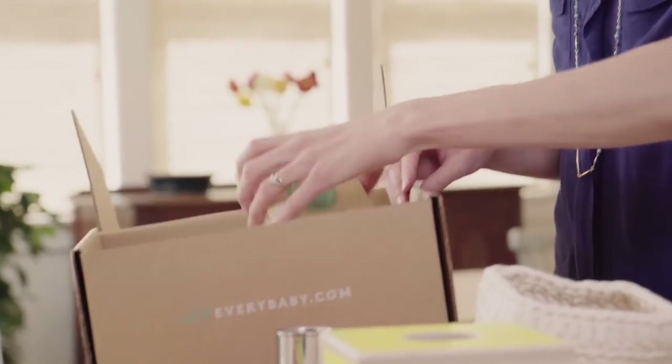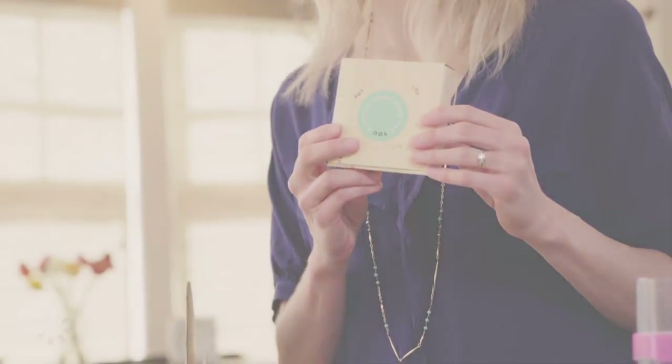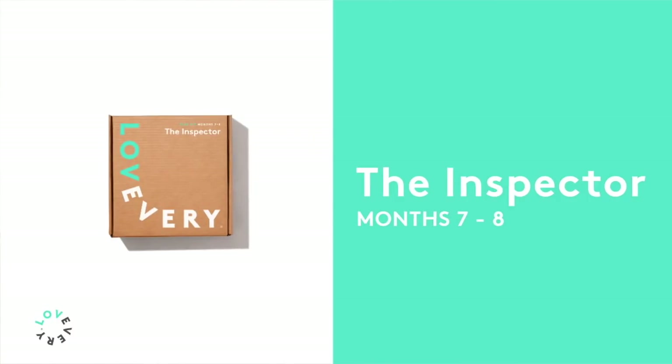There's always a gift for the parent included in every box. This is the Inspector play kit for months seven and eight.